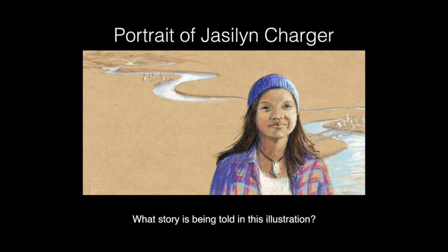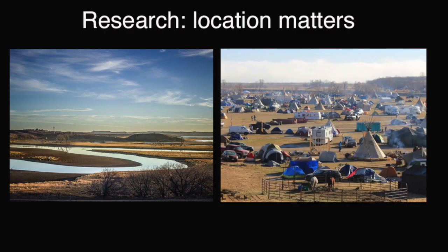In my portrait of Jason Charger, I also give some hints to her story. If you look in the background, you will see that there is a river. It looks like one river, but actually it's my hint of two rivers that I've been thinking of in Jason's life that might connect. So first I researched the location where Jason first started her activism, which was Standing Rock. I wasn't familiar with Standing Rock or what it looked like, so I had to look up pictures of it. And I found this beautiful landscape that's dominated by this twisty river full of oxbows.